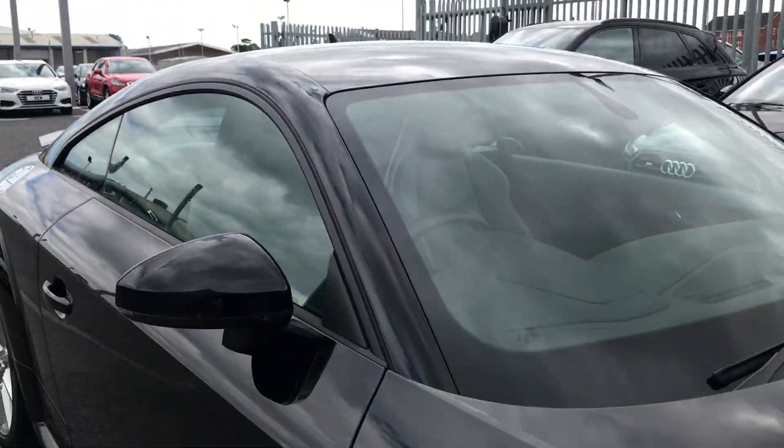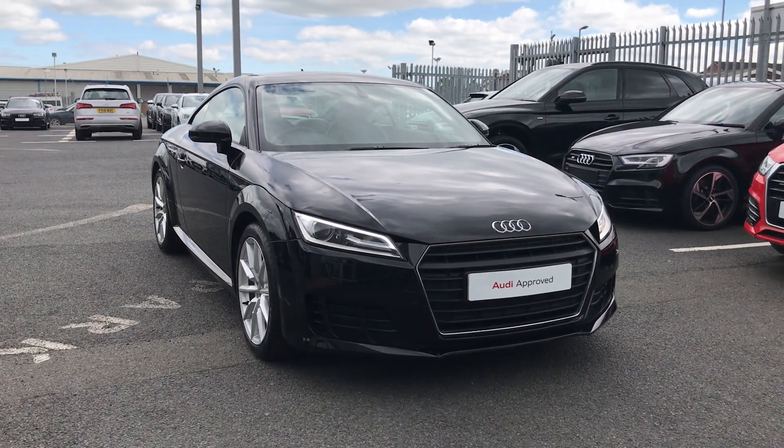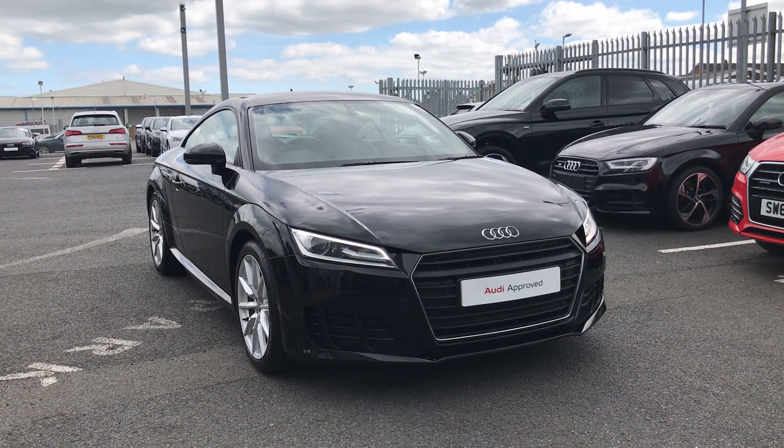Now if you'd like any more information on this Audi approved TT, give us a call on 01228 544 555.